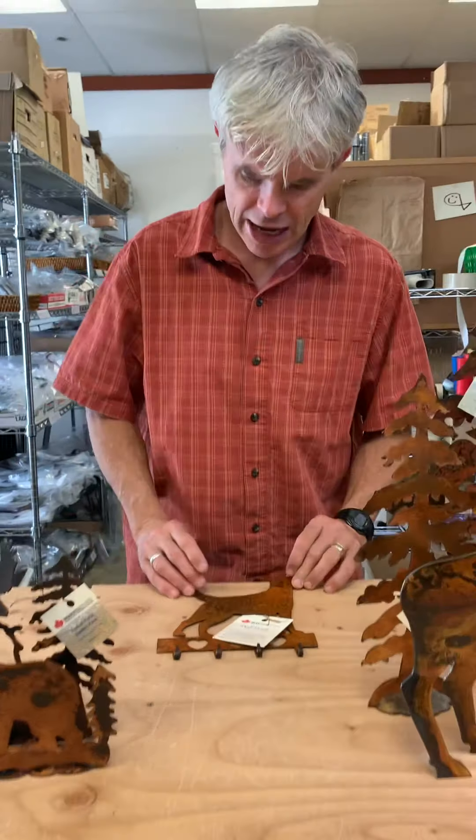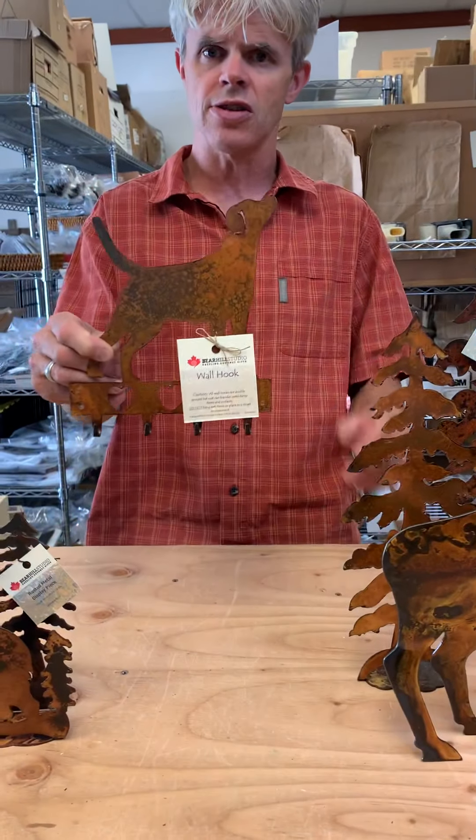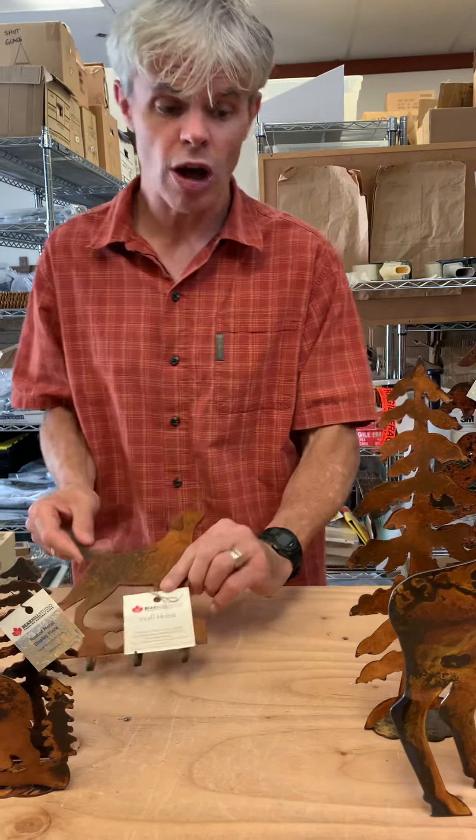If you haven't been with us in a while, we've launched quite a wide array of wall hooks. That's an example of one — that's a dog. We do trees, bears, moose, the whole works. We do some singles, we do some multiples, but we have lots of hooks now.